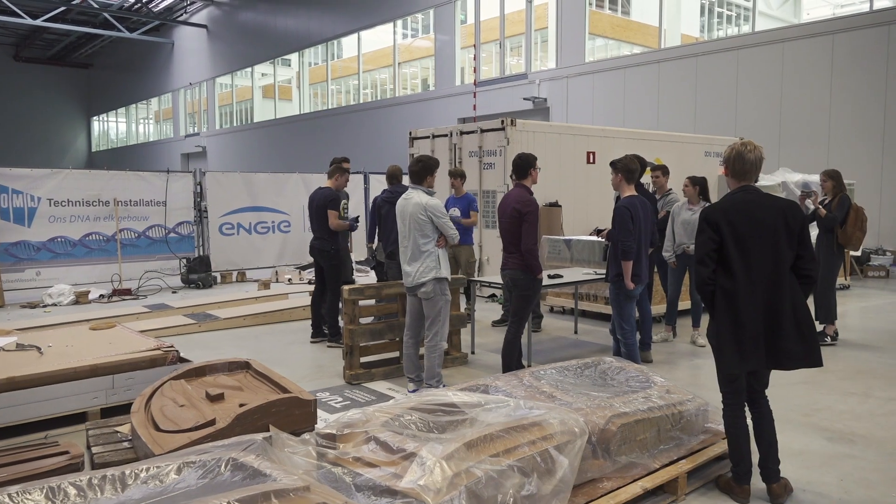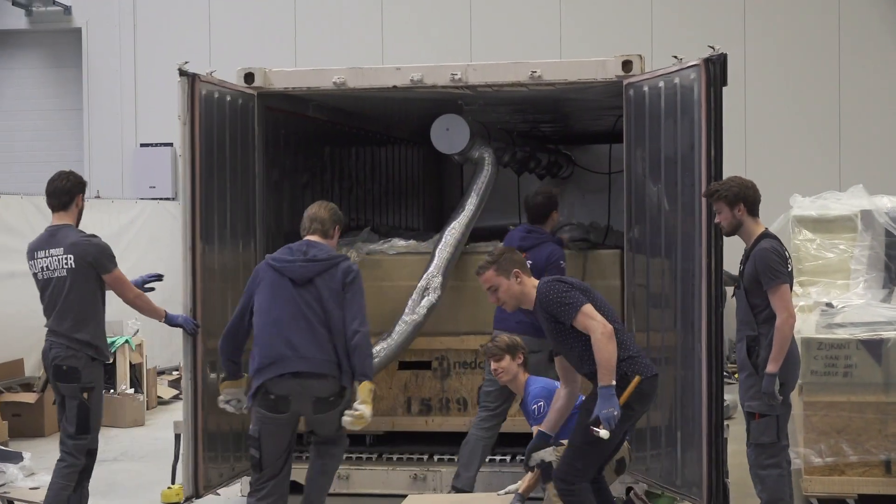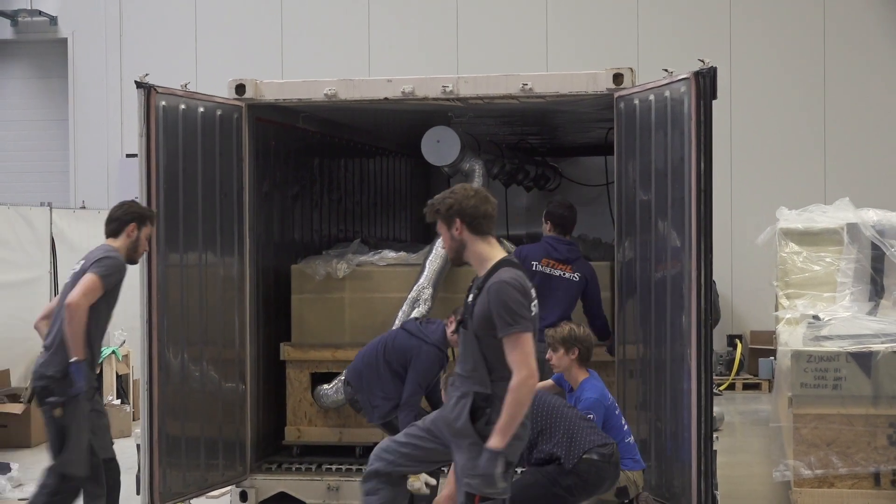Today is an exciting moment because we're going to get the floor, the biggest part of our car, out of the oven and release it from the mold. And then we'll see if it's really as good as we expect it to be. Of course, there's a little chance that it won't go as expected, but fingers crossed that it will work.